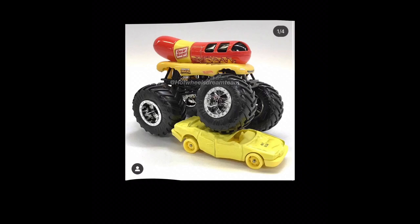You can see it says Oscar Mayer — I guess that's supposed to be like mustard — and you can see on the bottom of the bun it says Monster Trucks and Hot Wheels, and it's got like this little design under the windows.